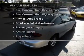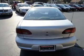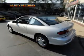Plus enjoy these notable features that are included in this vehicle: an AM FM stereo with a CD player, power steering, air conditioning, and for your peace of mind, the following safety equipment is included.